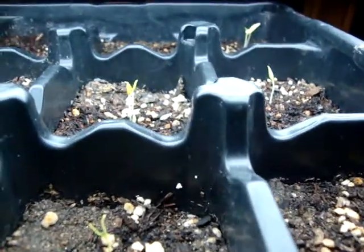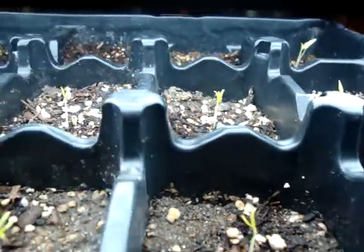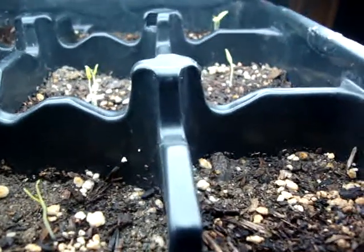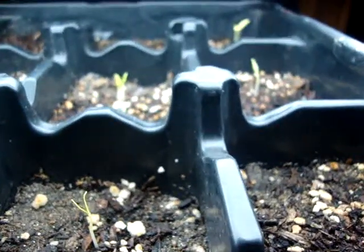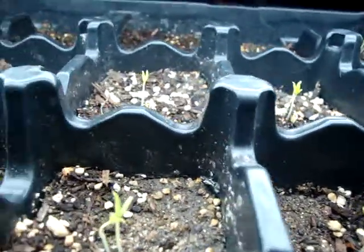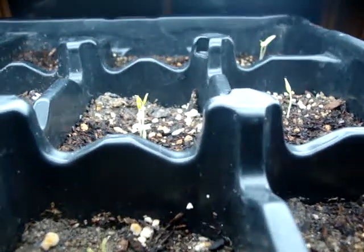So I think probably over the weekend I'm gonna go ahead and do my other pods — the actual little greenhouse guys that come with the heating pad. I think I'm gonna plant those since these took off like this. I think the other guys are really gonna shine, so we'll see what happens. Anyway, thank you for watching.